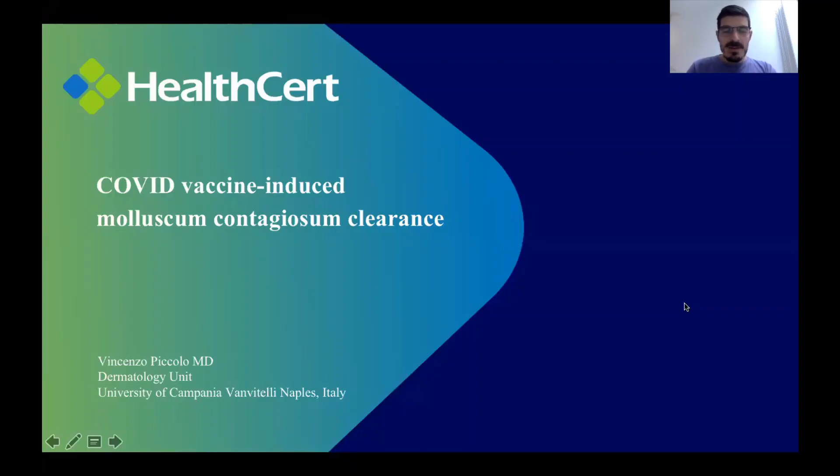Hello everyone, that's once again Vincenzo Piccolo from the Dermatology Unit of the University of Campania Luigi Vanvitelli. Today in my presentation I will give you some information about a novel reaction that I observed after COVID vaccine — in particular, a clearance of molluscum contagiosum induced by COVID vaccine.